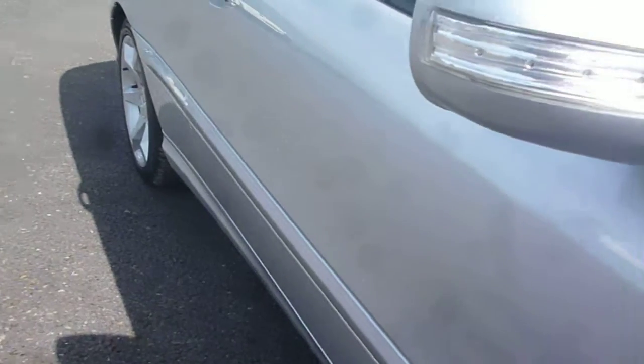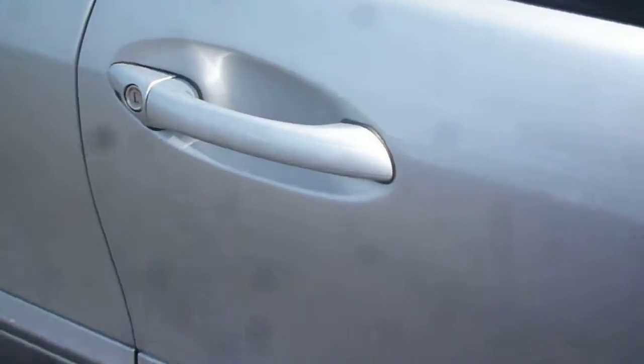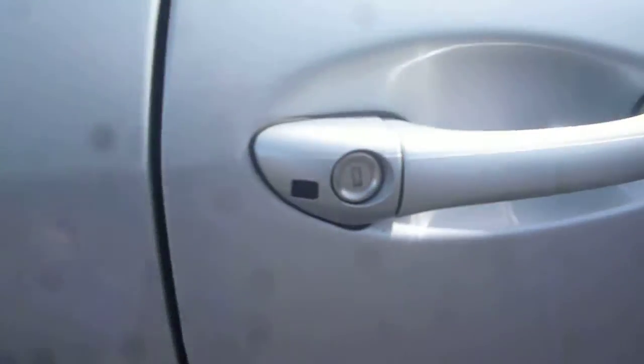Down to the door skin, no problems down there — nice and straight. Door handle area nice and clean, no problems with the paintwork down the side of the trim there.